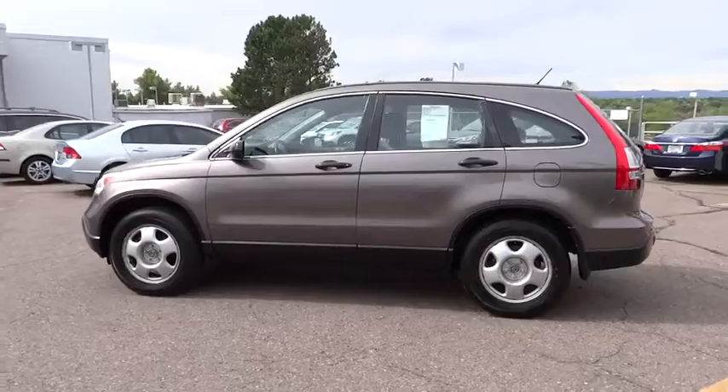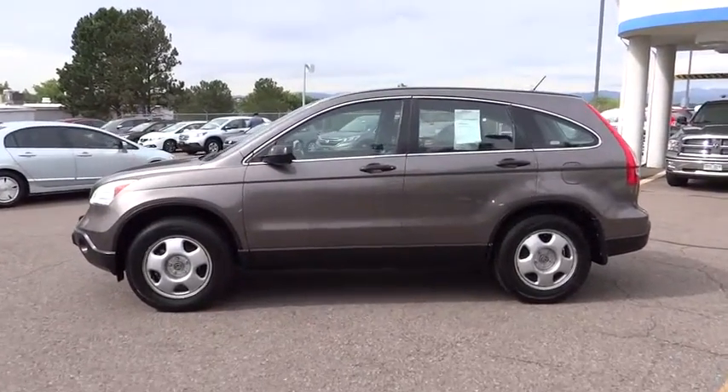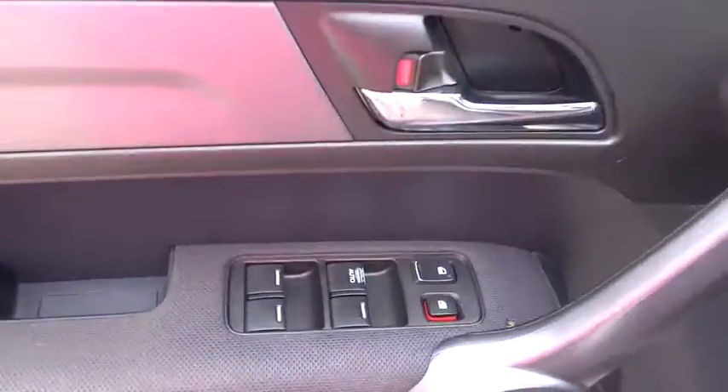Trip computer, rear window defroster, remote keyless entry, brake assist, tachometer, panic alarm, overhead console, tilt steering wheel, front reading lamp, driver vanity mirror, rear window wiper.